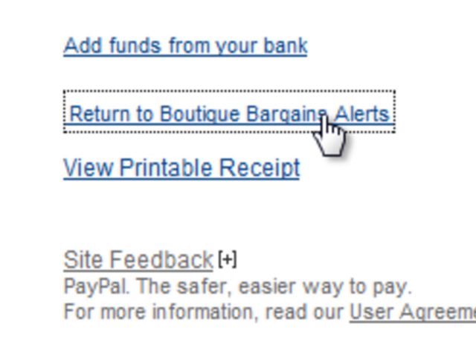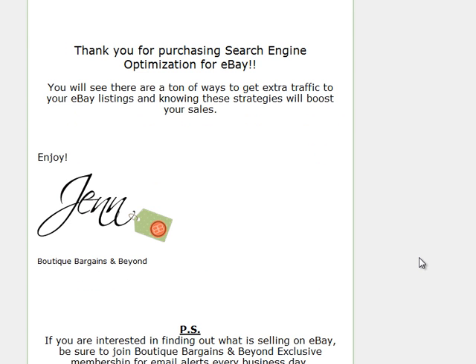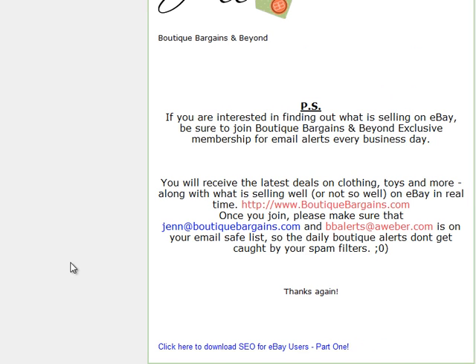If you close out, the only other way that you can get it is through your receipt. Click here to download SEO for eBay users part one. This is how I'm going to get the guide.